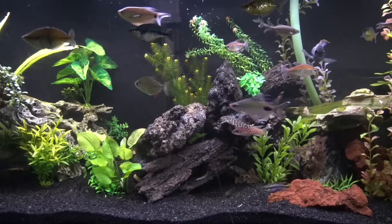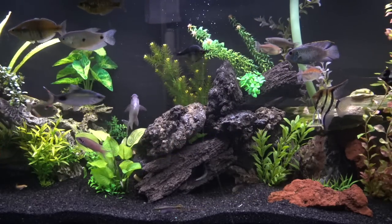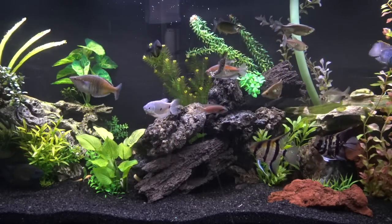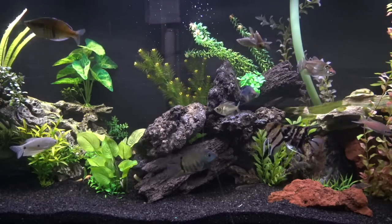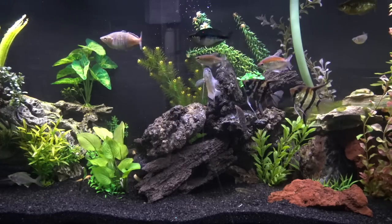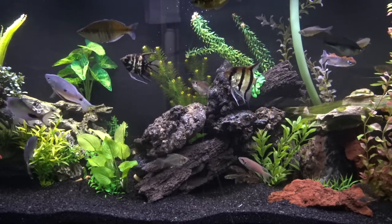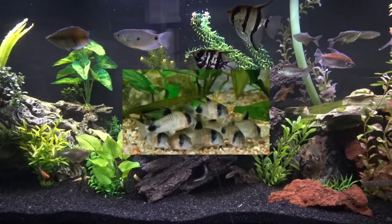They're always moving around and there are so many different colors. Really all of them reach about the same size — most are going to stay between that two to three inch zone if not smaller. They're always cheap, and I would recommend no smaller than a 10 gallon tank. These guys do like schools, so make sure you get at least two. You can find them anywhere — they're one of the most common fish out there.